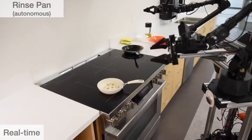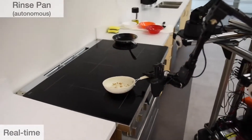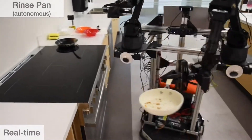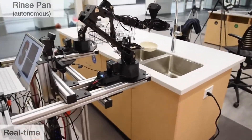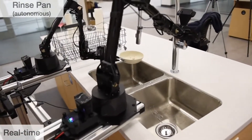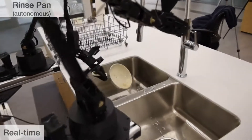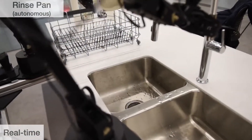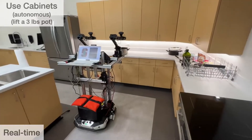The system is capable of autonomously completing sophisticated tasks, such as cooking activities, operating kitchen cabinets, calling and entering elevators, and performing cleaning tasks. These tasks are not only complex in terms of the movements required, but also involve a high level of interaction with the environment, showcasing the system's advanced capabilities in real-world settings.